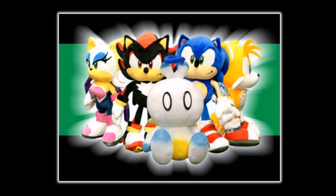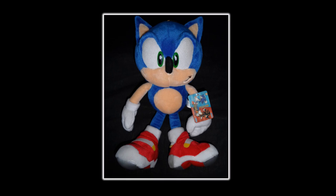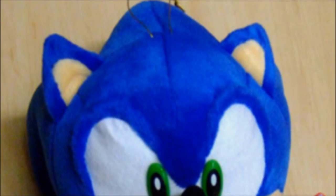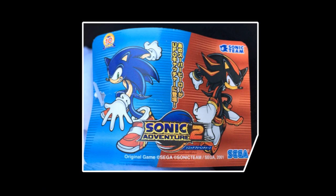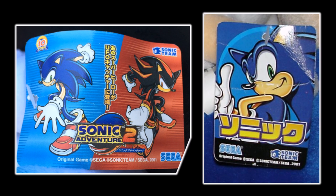The plushes immediately blew fans away with how detailed, accurate, and simply cool they were. They became highly sought after, and to this day continue to hold quite a high price point at auction. The Soap Shoes Sonic plush is one of the best representations of Sonic in plush form — if you look at its face, its spikes, its body, it's all just perfect. This release came with a gold hang string on its head, as well as a Sonic Adventure 2 branded tag featuring the SA2 artwork of Sonic and Shadow, the game's logo, and even the Sonic 10th Anniversary logo.